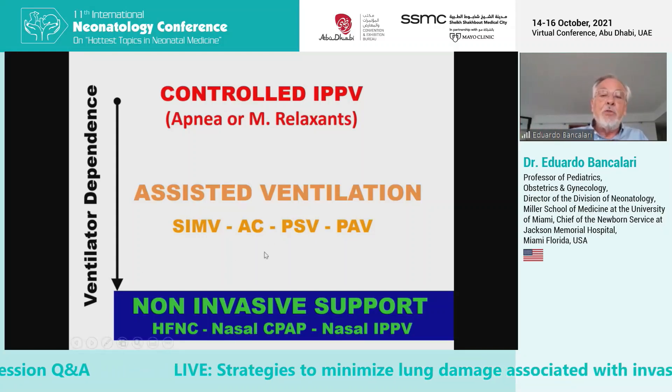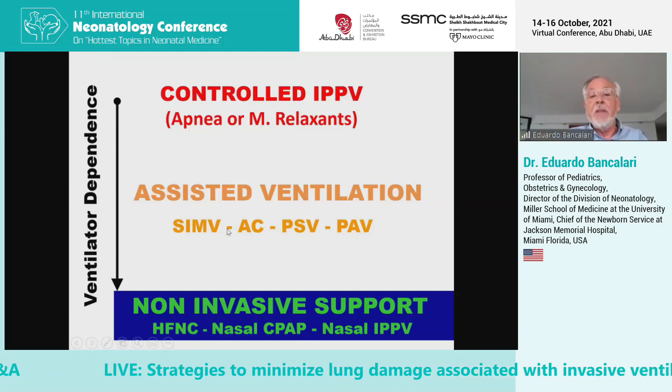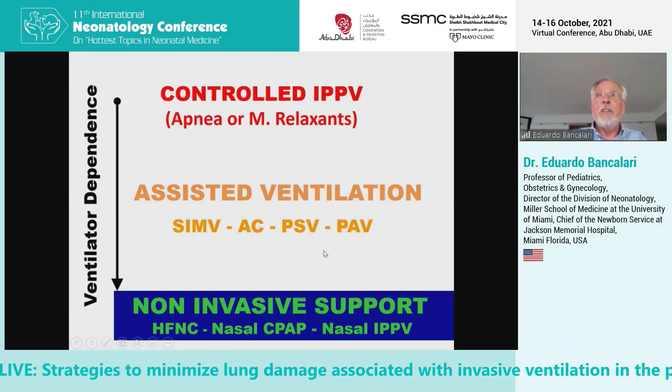The idea today is to use synchronized IMV, assist control, or pressure support ventilation.